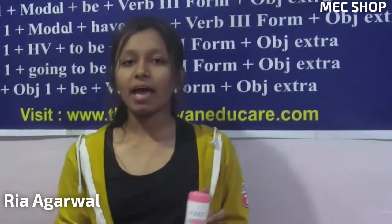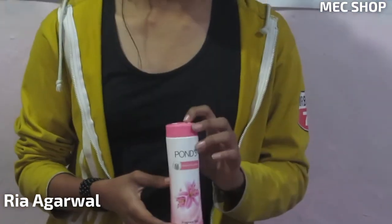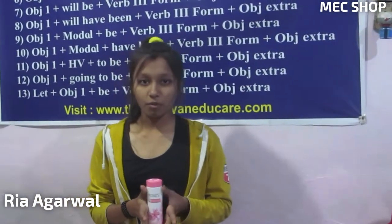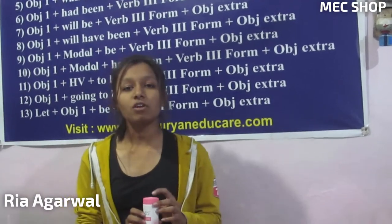In my hand you can see that it's a normal size, but it is available in a small or large size also. If you want to buy the small size then you can buy it from any general shop, because it is available easily in any general shop.